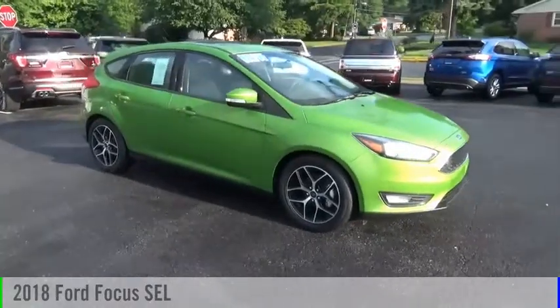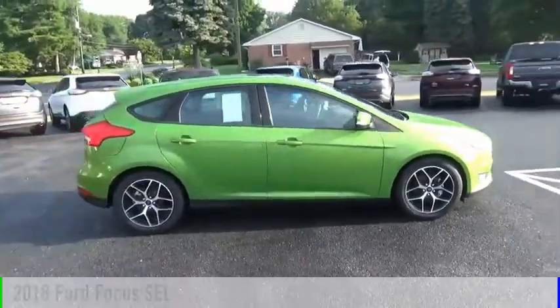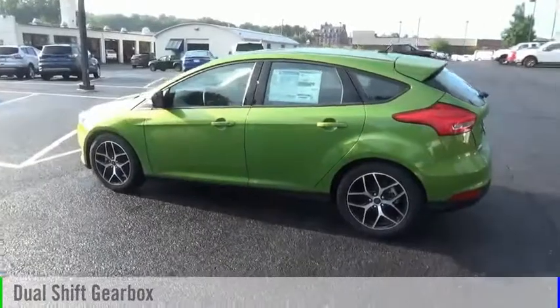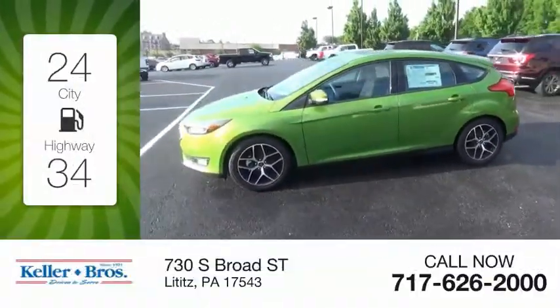Stop by and take a look at the 2018 Focus. This vehicle is powered by a front-wheel drive four-cylinder 2.0 liter engine and comes with an automatic transmission. Great fuel efficiency saves you money by requiring fewer trips to the gas station.